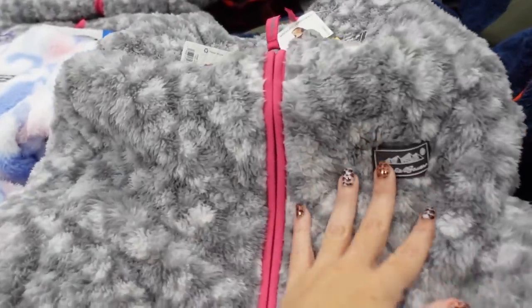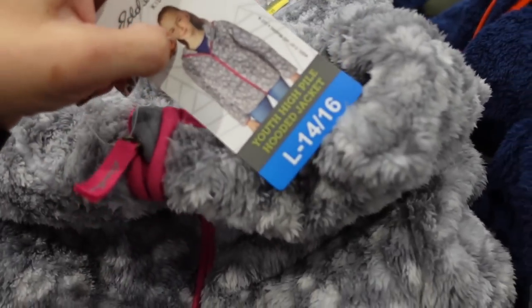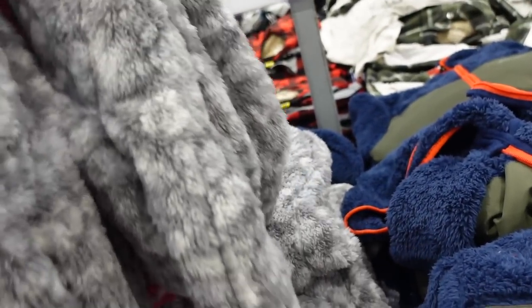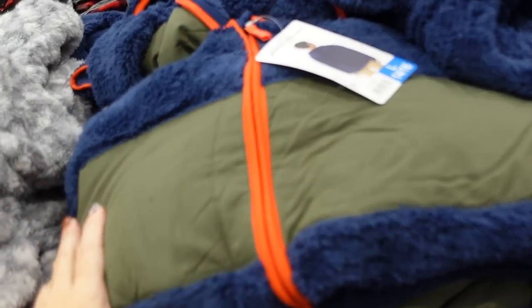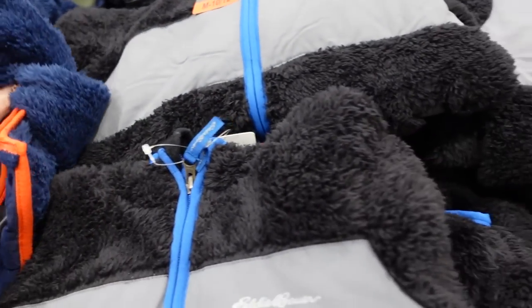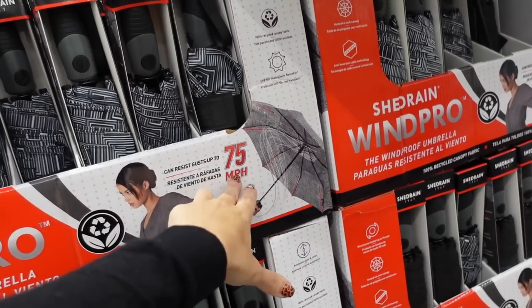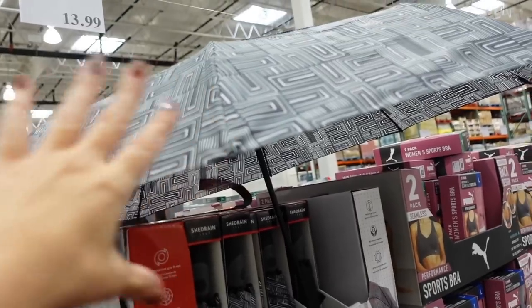Seeing some really good prices on kids' pieces — these fleeces were regularly $14.50, now on sale for $11.50. They come in gray with white, multicolor, blue, olive, and solid black. Also a fun little gift idea: a windproof umbrella rated to 75 miles per hour for only $13.99, available in black and gray geometric print and solid black.